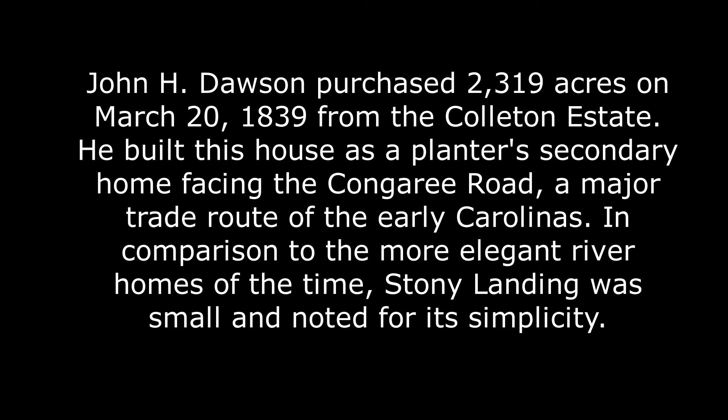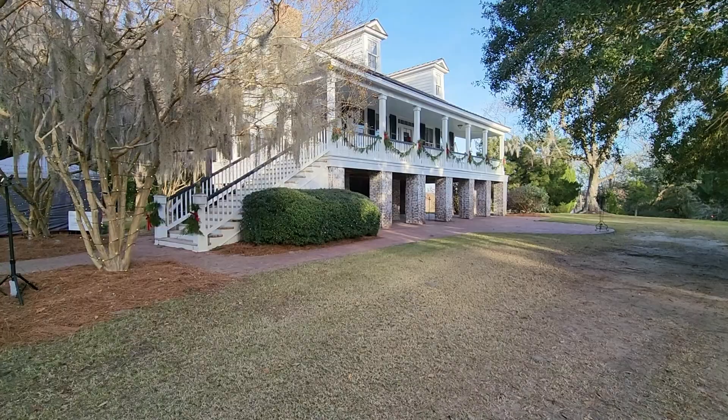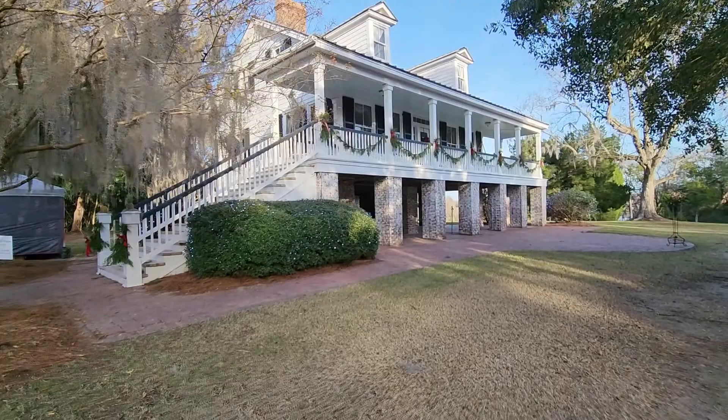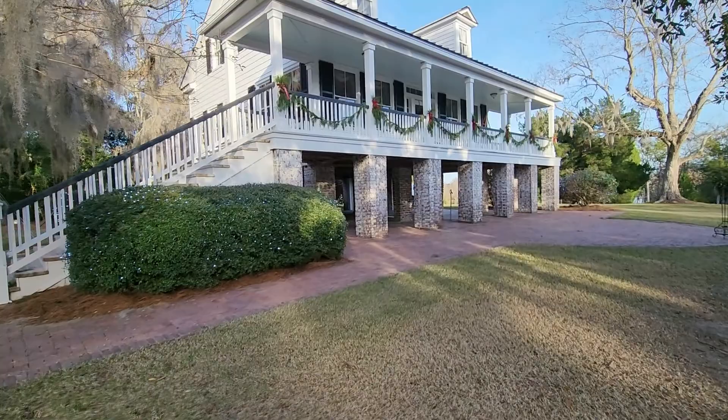The Stony Landing House was built in 1843 by John Dawson. John Dawson was a Charleston merchant, and this was his second home. It's not a coincidence that he chose this location, as the home was very close to this trading route. Today, you can visit this house, which still sits in its original location.